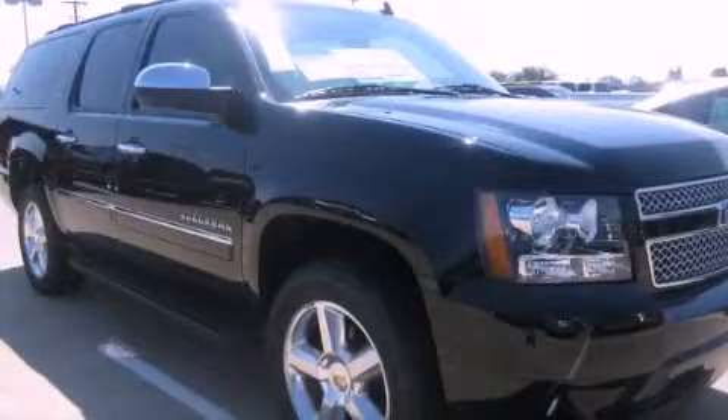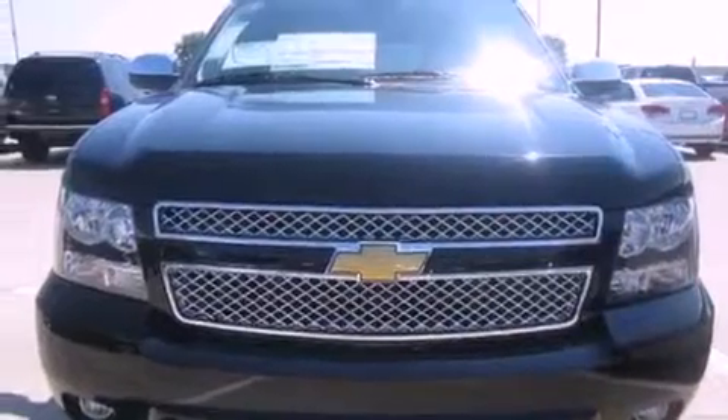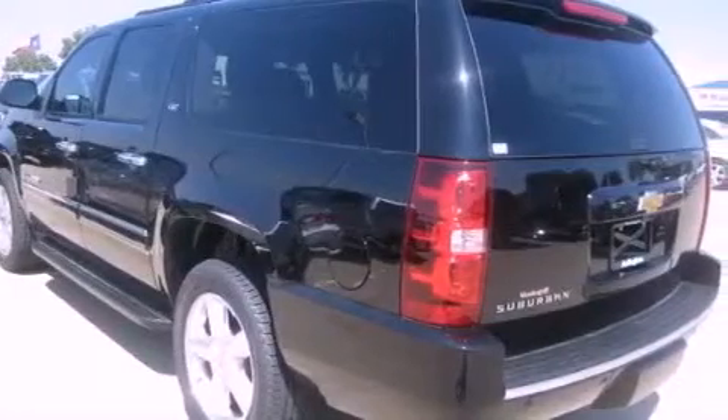This is a brand new 2013 Chevrolet Suburban — a big SUV for big fun. This SUV has an automatic transmission and a 5.3 liter V8.